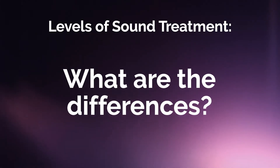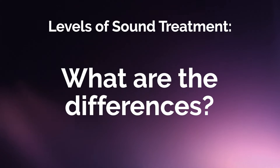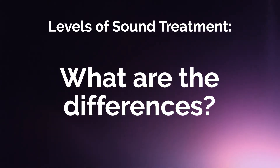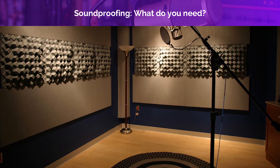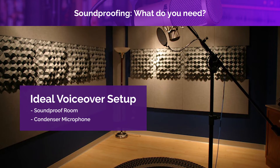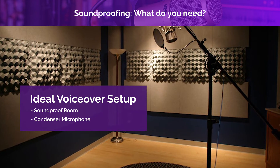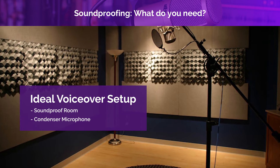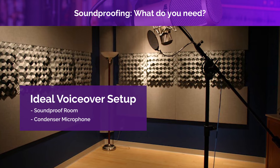Sound waves like smooth, flat surfaces to bounce off of, and depending on the environment you are in and the sensitivity of your microphone, you will probably need some kind of sound treatment. This is a soundproof room — if you're going to be using a condenser mic, this is the ideal environment. I have done professional voiceover in a room like this with a very nice, very expensive condenser mic. I definitely don't have the budget to do something like this for myself, but if you do, more power to you.